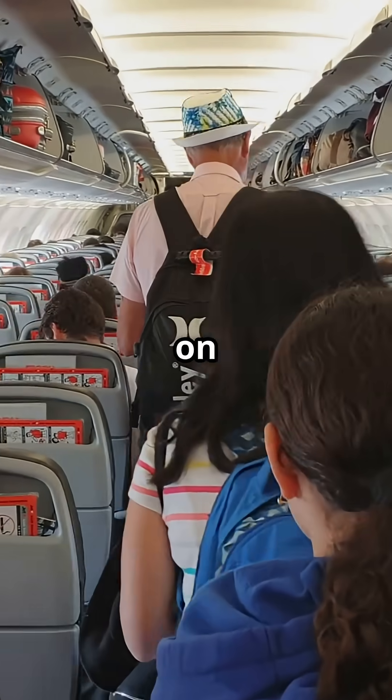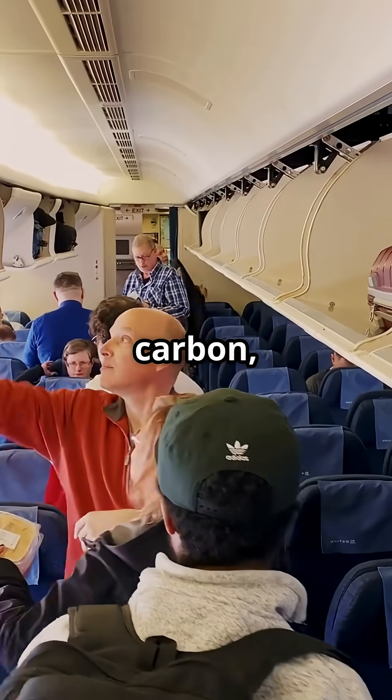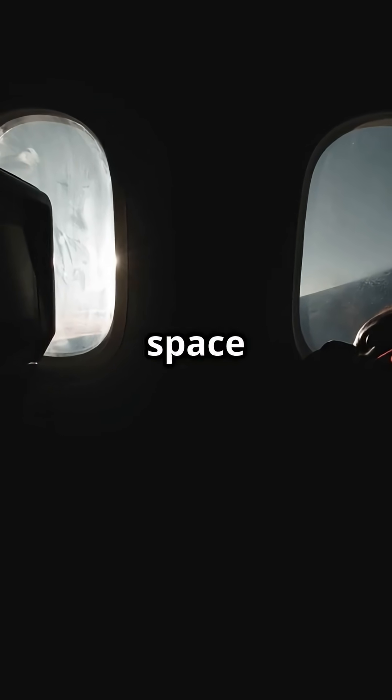So next time you step on board an A350, know you're not flying on aluminium — you're flying on carbon, lithium and titanium. Does that make you feel safer, or more like cargo in a space capsule?